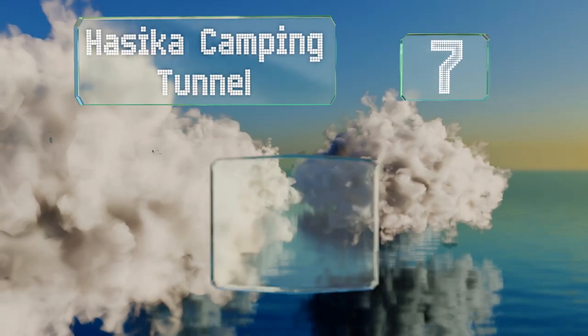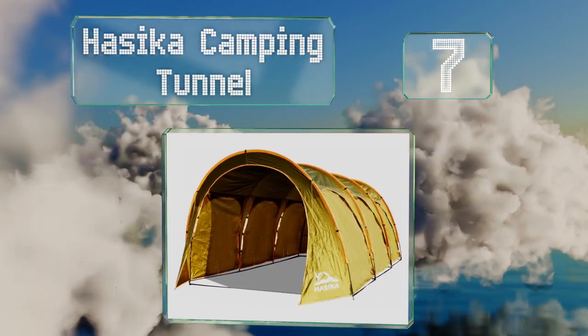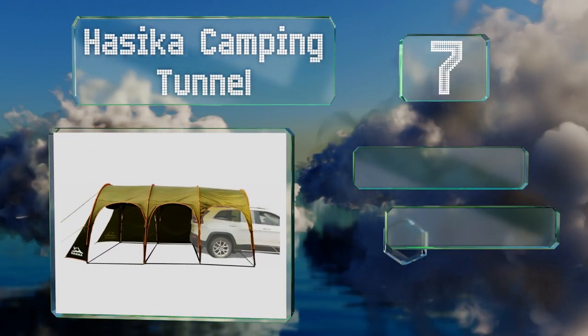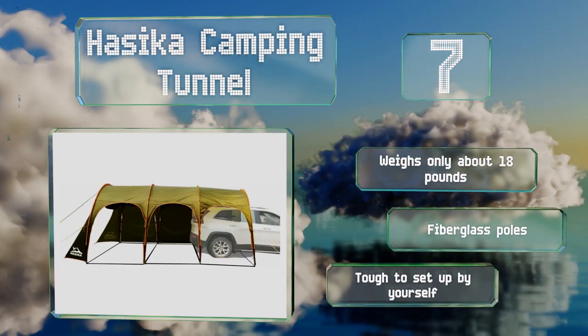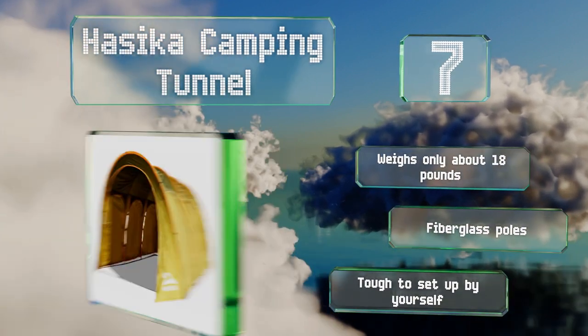Coming in at number seven, at 15 feet long, the portable Hasika Camping Tunnel can completely cover an average length vehicle. A compact car would also leave you with enough room to use as a covered dining and lounging area sheltered from wind and rain. It weighs only about 18 pounds and is equipped with fiberglass poles, but it is tough to set up by yourself.